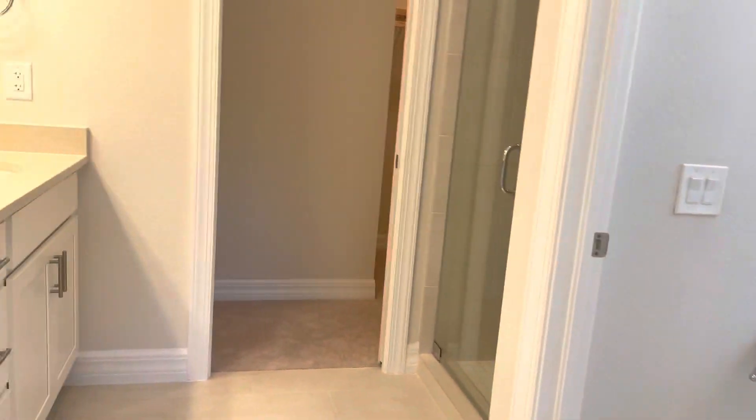It's carpet, but actually I like this carpet. This is the master bedroom, which has the lights and plenty of room for a king-size bed. There's a pocket door into the master bathroom.